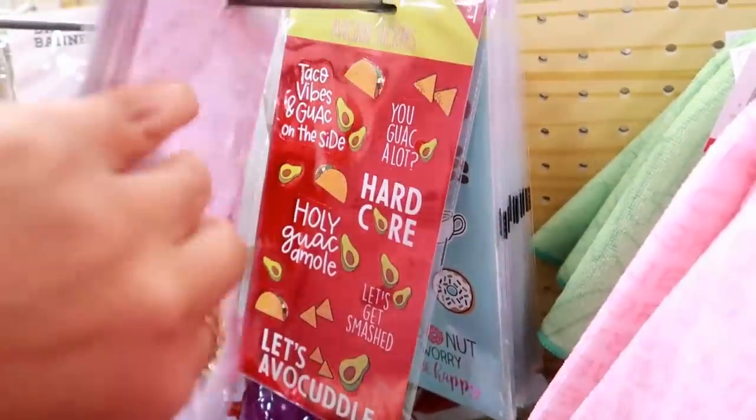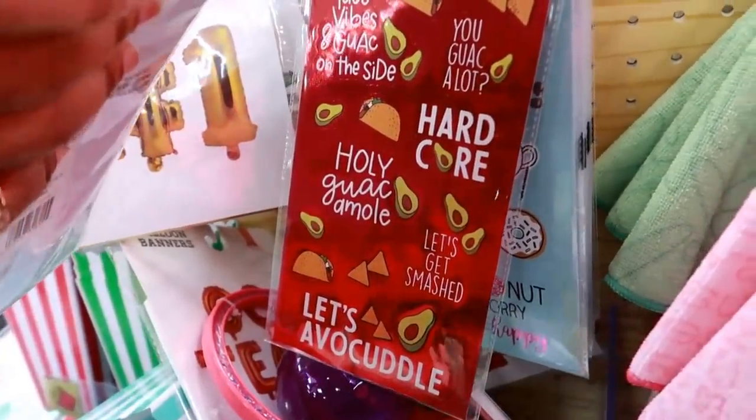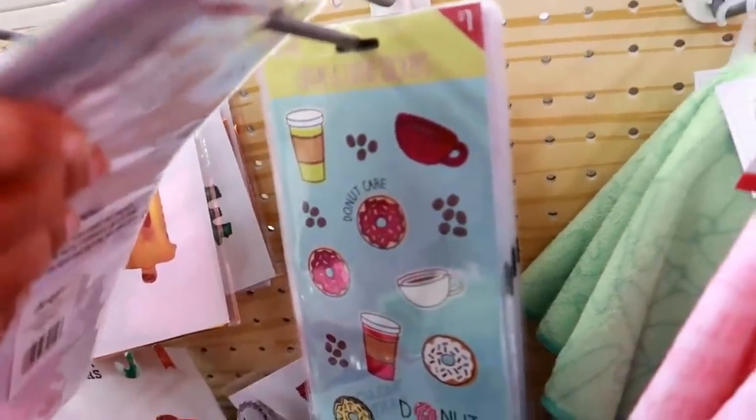What else is there? Look at that — 'Taco Vibes' and 'Guac on the Side,' 'Hardcore Let's Get Smashed.' Oh, these are cute with the coffee.